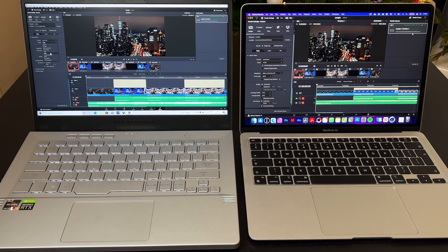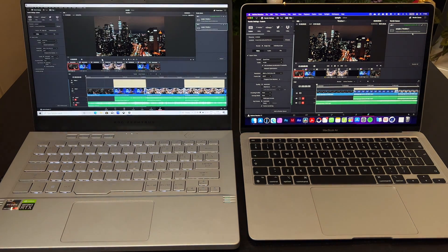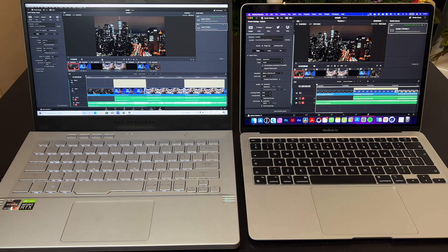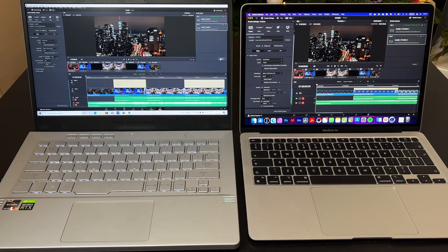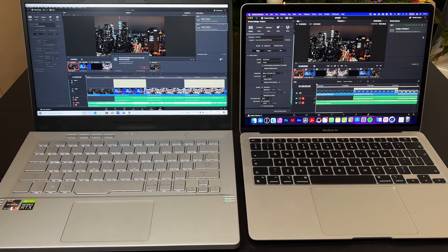The next test was supposed to be the same export but with H265 codec. Unfortunately I was not able to make it work on Asus — apparently you need a GPU with 8GB of VRAM to export H265, and the G14 has only 6 gigabytes, though I'm not entirely sure if that's correct. So instead we'll do the same export settings but switch the format from QuickTime to MP4.